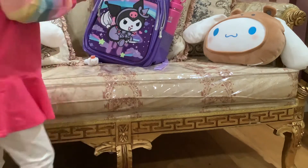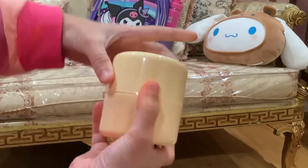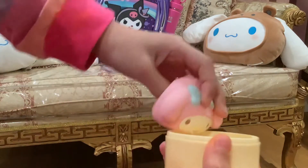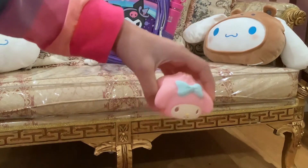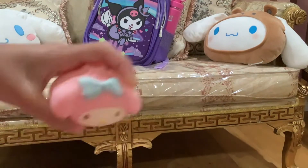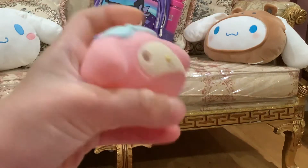Next we have this. You may not know what this is, but it's actually a dumpling. See, if I remove it, it is a dumpling. And can you guess which character this is? She's soft and shy. You're right, it's My Melody.